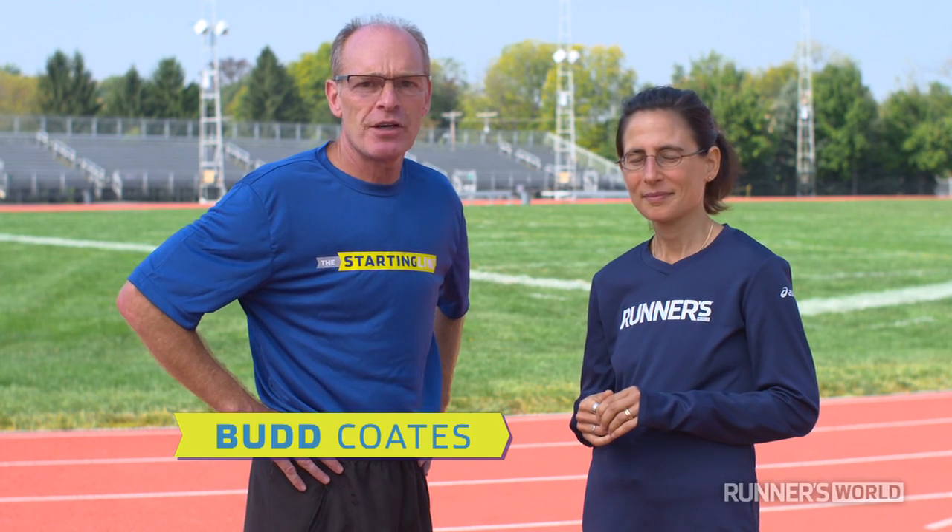Hi, I'm Chen Van Allen, Special Projects Editor for Runner's World. And I'm Bud Coates, four-time qualifier in the Olympic Trials Marathon and coach to the Runner's World staff.